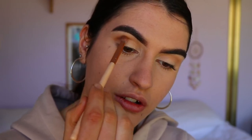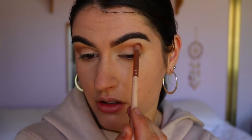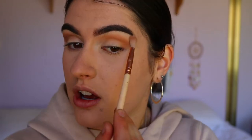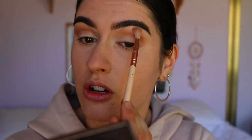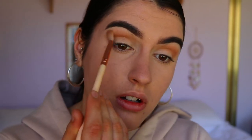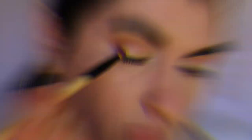I know many of you have just gone back to school, especially in the northern hemisphere. Do you guys want me to do a back-to-school makeup look? Let me know in the comments! At school I always kept it quite natural — we weren't allowed to wear a lot of makeup anyway.